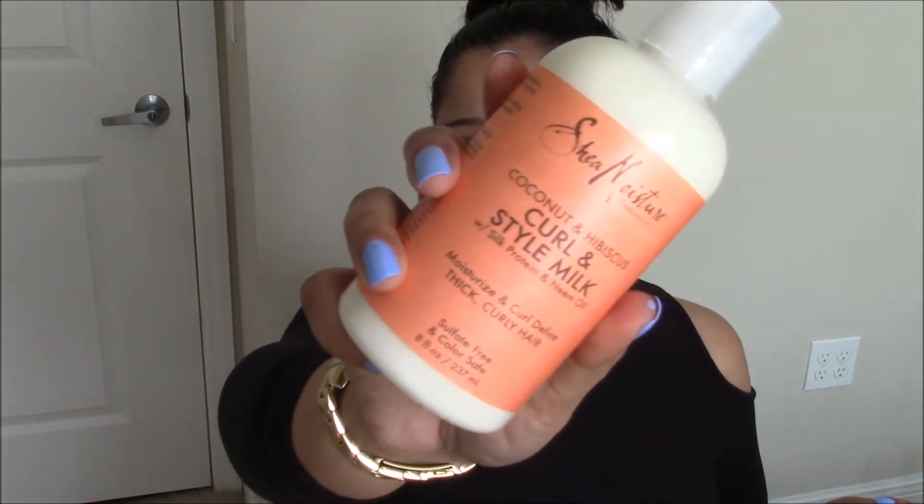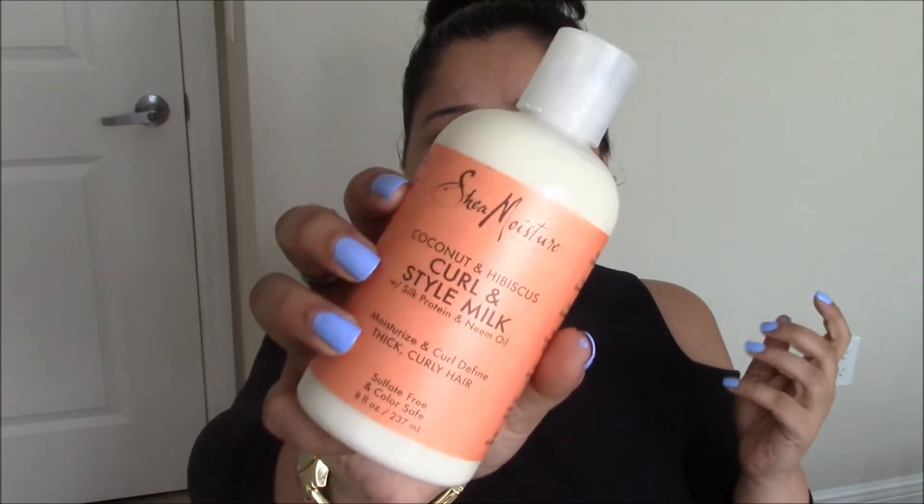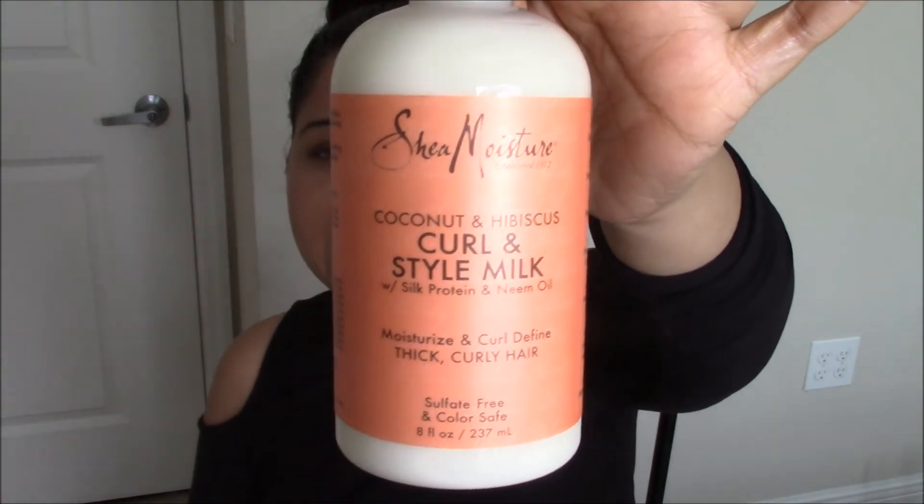The last thing I picked up at Walmart is this SheaMoisture curl and styling milk. I used it today to tame my flyaways and it worked well. I specifically got it to hydrate my crown area, which is super frizzy — no matter what I do, my crown area doesn't respond well to any hair care I apply. I have high hopes for this brand since I really liked their black soap and one of their masks.